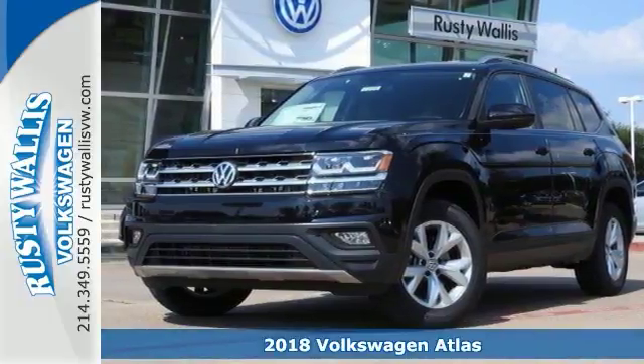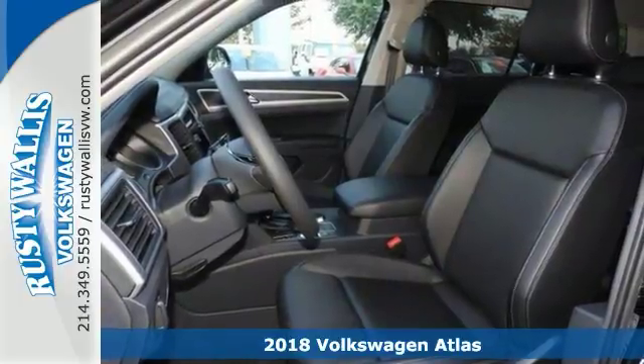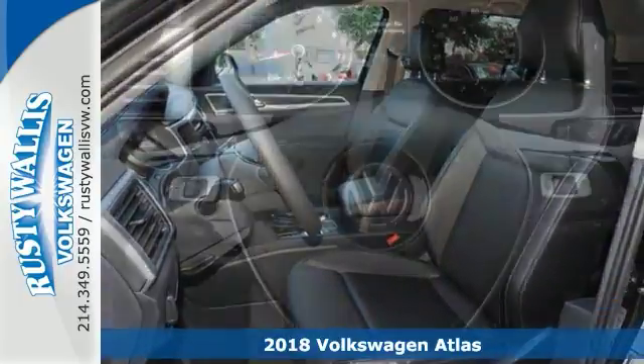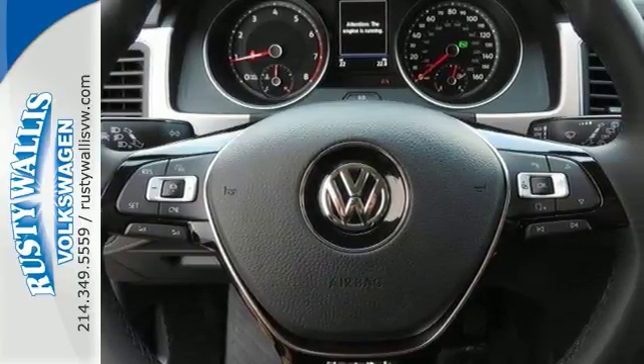This attractive 2018 Volkswagen Atlas SE is the rare family vehicle you're looking for. This Atlas will allow you to dominate the road with style and get outstanding fuel efficiency while you're at it.